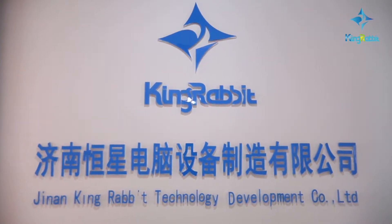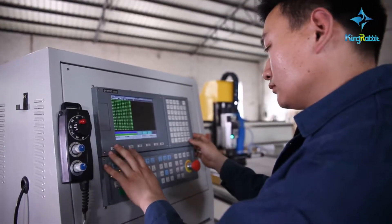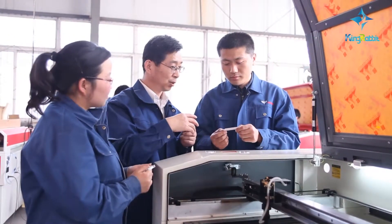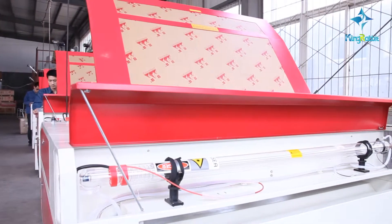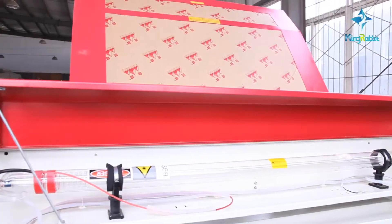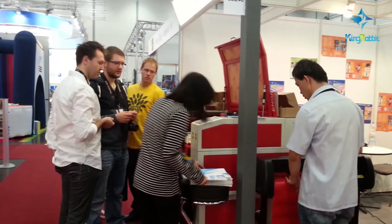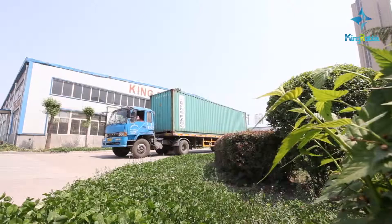King Rabbit company adheres to the product manufacturing concept of excellent quality and innovative science and technology. It insists on the enterprise spirit of credit first, service foremost, and is willing to cooperate with friends both home and abroad to create a brighter future. The company always stands by the customer's perspective, provides higher quality products and perfect service, and guides the carving professions market with its execution and results. King Rabbit adheres to the principle of finding demand from the market to seek a breakthrough from the service. We are willing to bring the world's top class products and services to you, and we look forward to your cooperation to create mutual interests together.